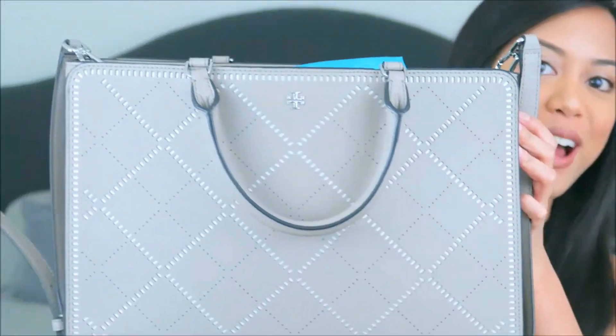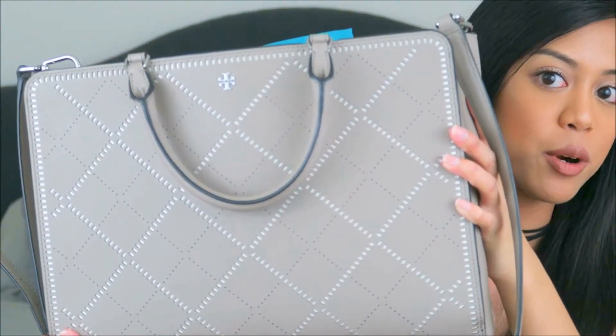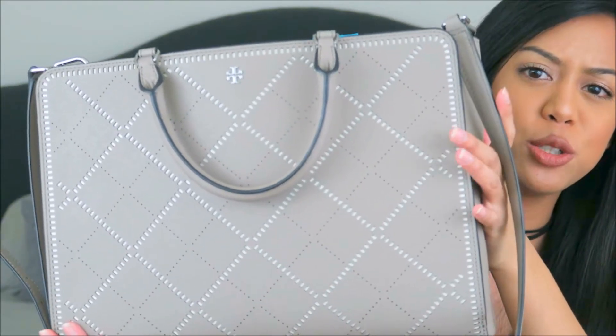Hi guys, welcome back to my channel — Nicole here. Today I am back with an updated 'What's in My Bag,' but this time with a work edition. For work I am using this bag right here — this is a Tory Burch bag, and I got it as a present from Arthur's parents. It's in this beige-gray taupe color and it has a cool design on it. I'll go ahead and link it in the description box.